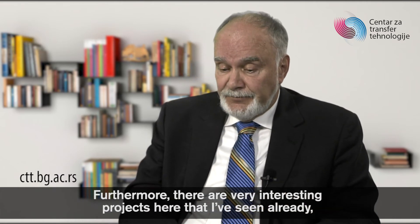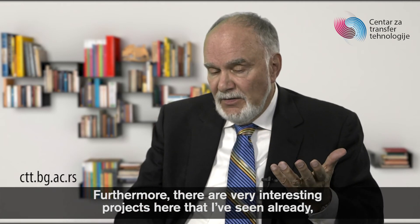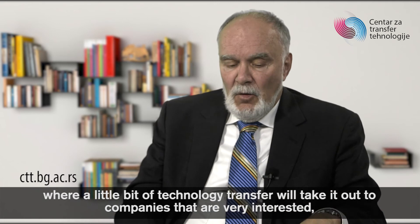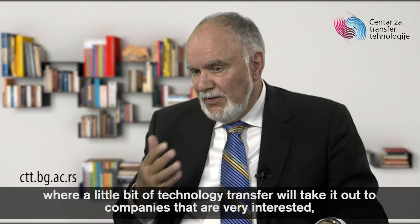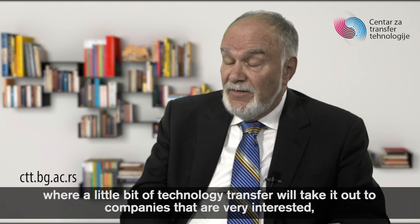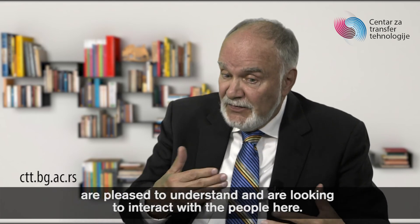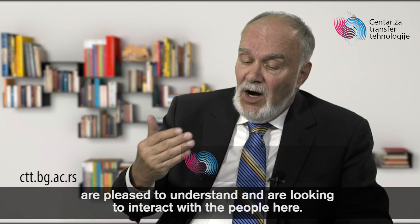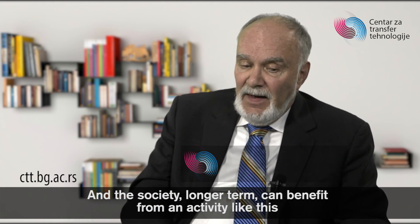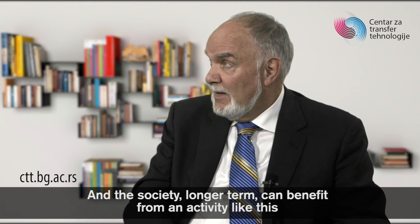Furthermore, there are very interesting projects here that a little bit of technology transfer will take out to companies that are very interested — companies that don't recognize what's going on here in Serbia but are pleased to understand and are looking to interact with the people here. The society, longer term, can benefit from an activity like this, whether the products come into the marketplace or not.